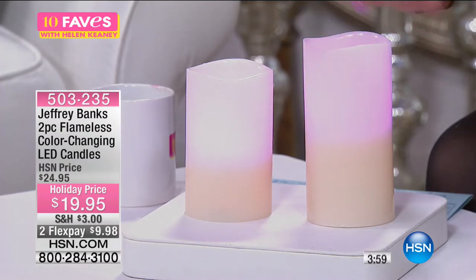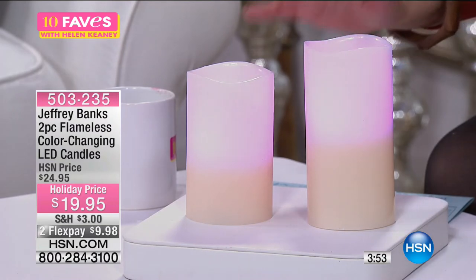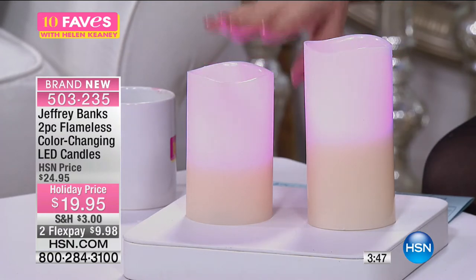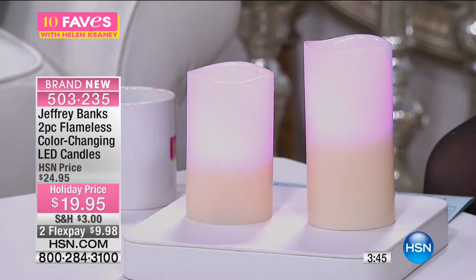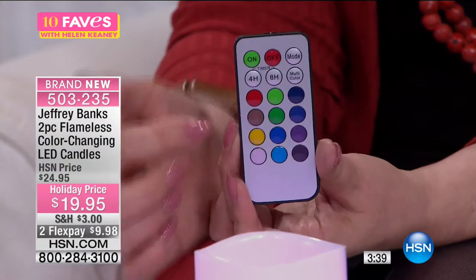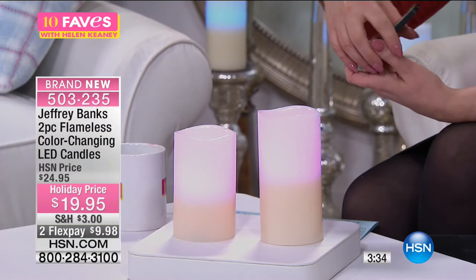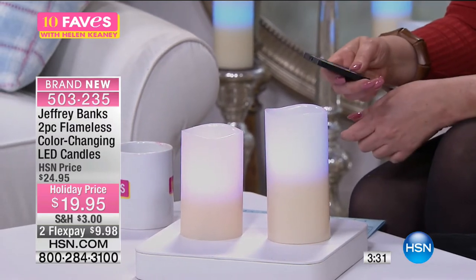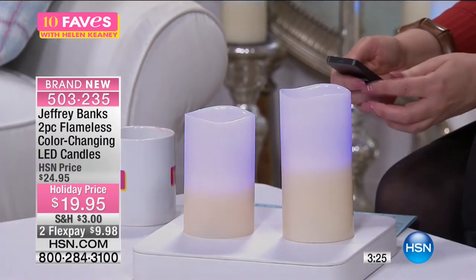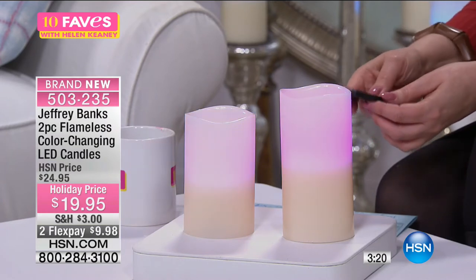You are getting the tall candle, which is six inches high, and the shorter one, which is five inches high. But you are also getting the remote control. With this remote control I can change these candles to any of these colors — blue, purple, amber, green for the holidays, dark blue, or red. When you separate them, you can have them each be one color. You can do St. Patrick's Day green, Valentine's Day red, or purple if it's your favorite color.